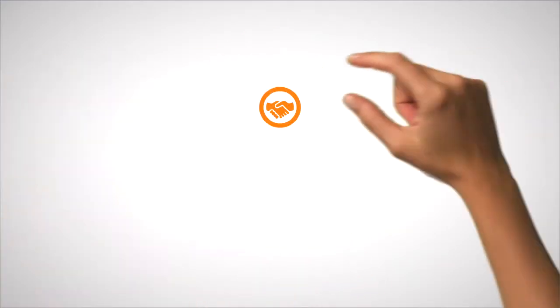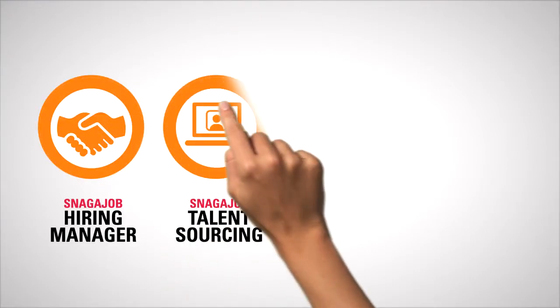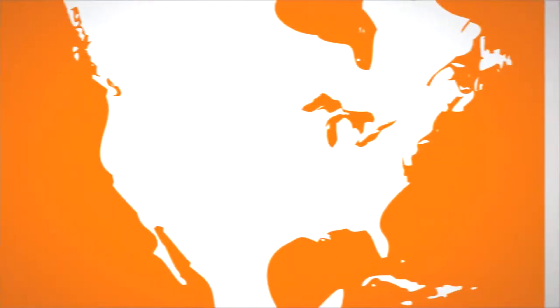Do you dream of a day when you can focus on people, not paperwork? Meet Snagajob Hiring Manager. As part of the world's only talent management suite with built-in sourcing, Snagajob Hiring Manager offers a simple and automatic way to manage your hiring process.